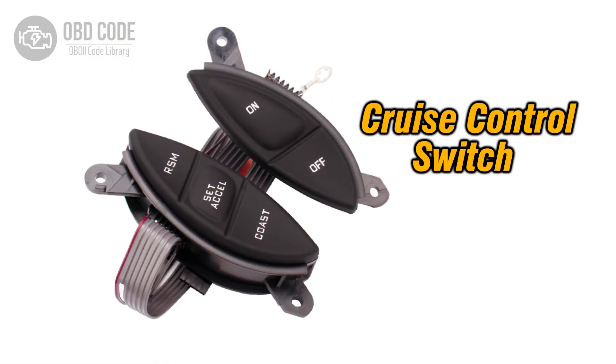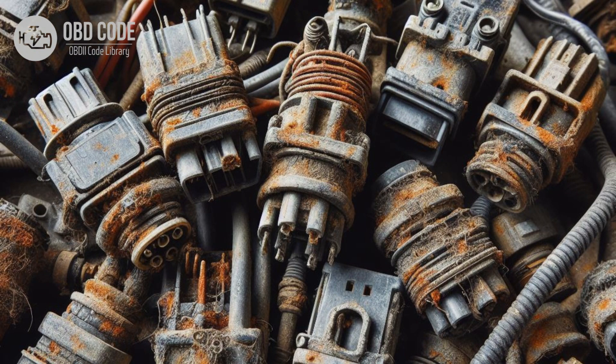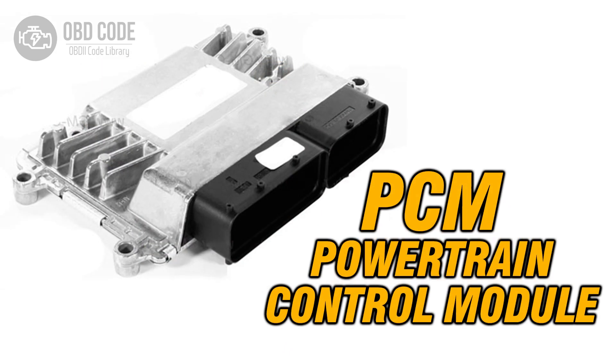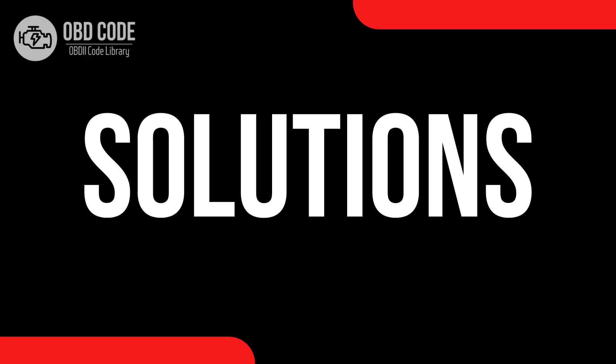Causes of the code P0573: 1. Faulty cruise control or brake switch. 2. Damaged or corroded wiring or connectors in the cruise control or brake switch circuit. 3. Mechanical issues with the brake pedal or brake switch assembly. 4. ECM or PCM software issues.